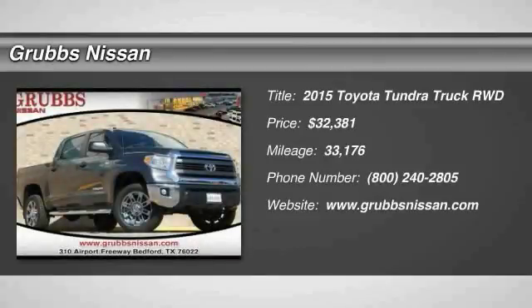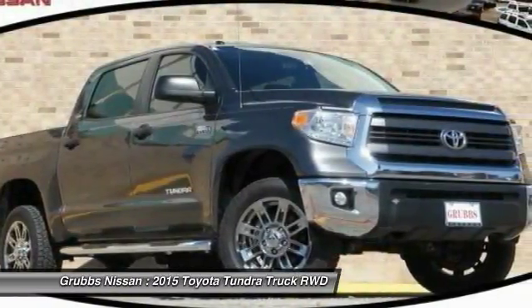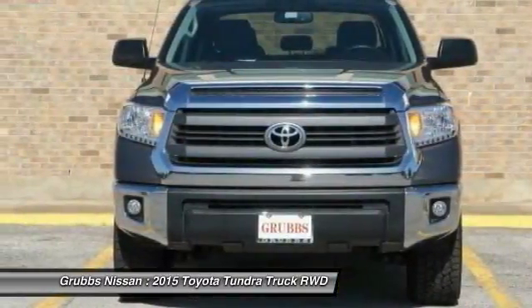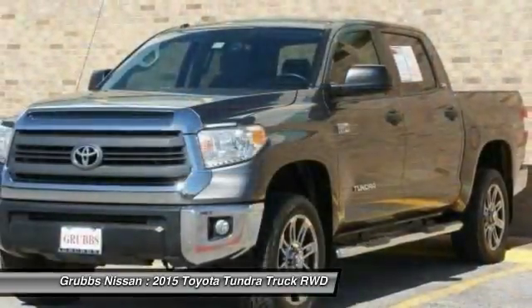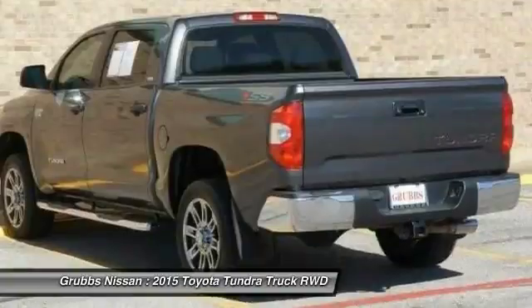We are pleased to show you the 2015 Tundra. The Tundra has a number of unique features useful for those using it as a work truck, including extra-large door handles, a deck rail system, and an integrated tow hitch included as standard.